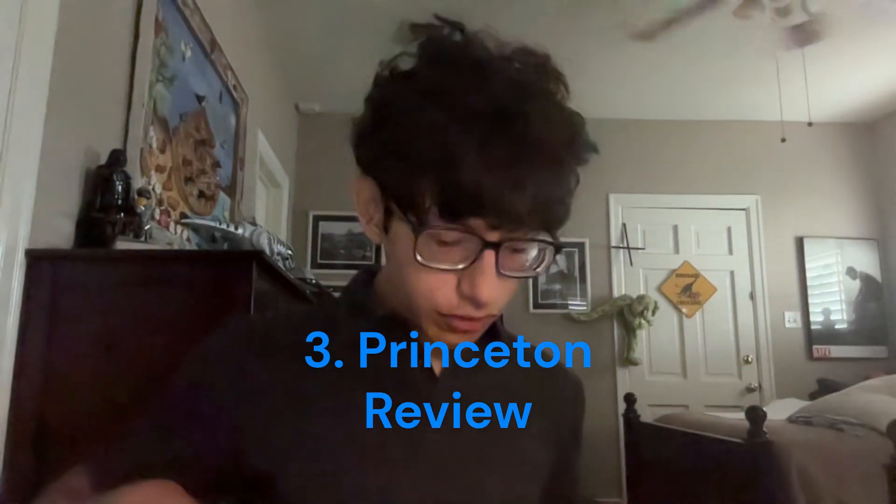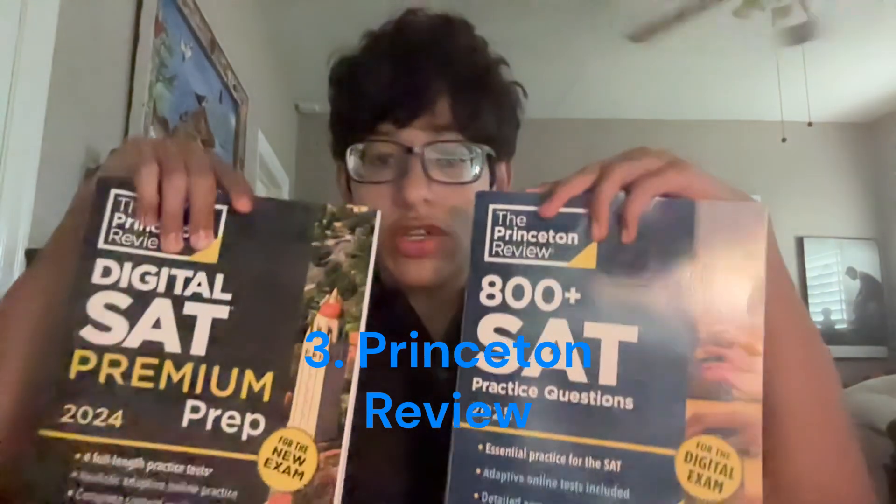The next one is one of the game changers for me — the Princeton Review Books. We have two of them: the 2024 and 2025 editions. These are super good because they have multiple practice tests with both the easier and harder modules, so you can practice on both sides. Importantly, these books have harder tests compared to the ones on Blue Book and the College Board's Digital SAT Study Guide, and they'll really train your knowledge and provide a stronger grasp.